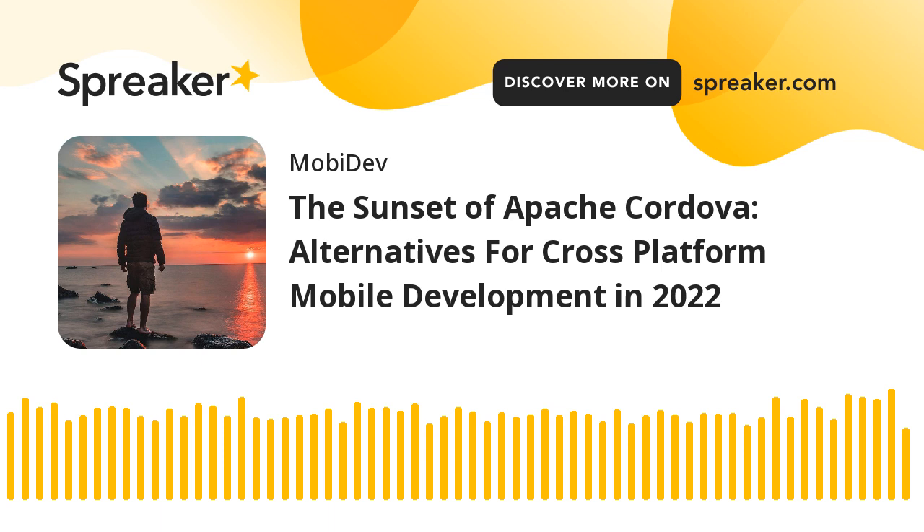Hey there, this is Sean, and today we're going to talk about alternatives for Apache Cordova. With cross-platform apps being a competitive technology in 2021, the sunset of Apache Cordova is a really important topic in many industries. Can you remind us briefly about what Apache Cordova is and why this change is important?